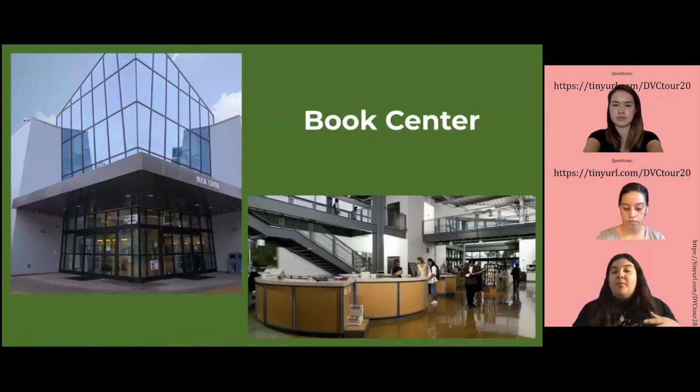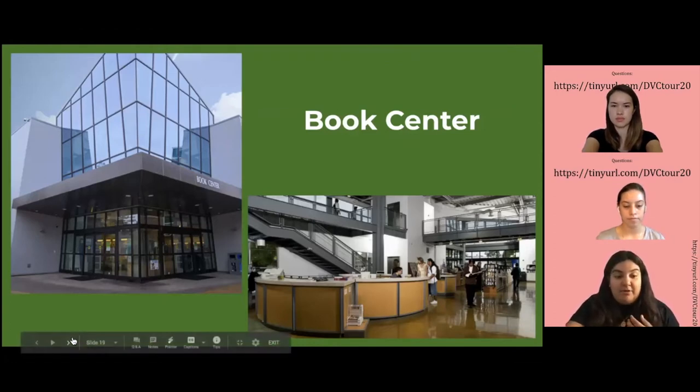And what it's well known for is books, obviously. So if you're required to purchase a book for a class, you can go and buy it there, or you can buy it online and just pick it up there. Currently, with the pandemic going on, that's what they're doing — you would order it online and go pick it up in person.